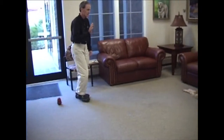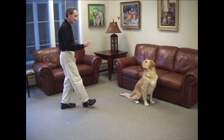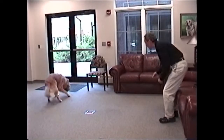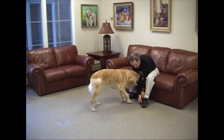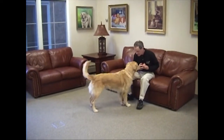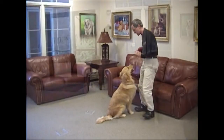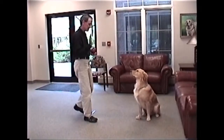Work obedience and control into the game. Maintain the alpha role with your dog. Make sure that your dog brings retrieved objects directly to you. Play with your dog on a long leash or rope if he or she needs to be conditioned to bring things back to you. Make sure that your dog readily releases retrieved toys. Consult your trainer if you encounter difficulties.